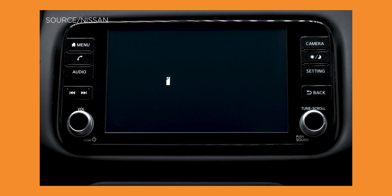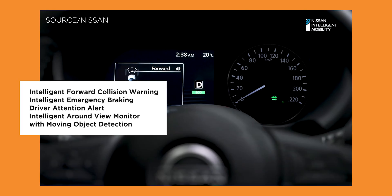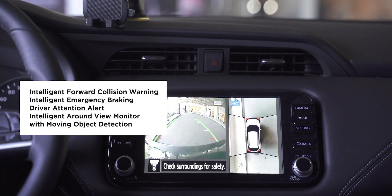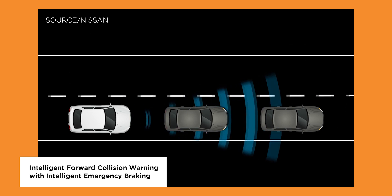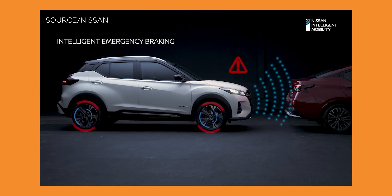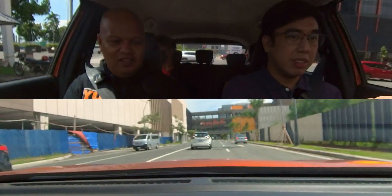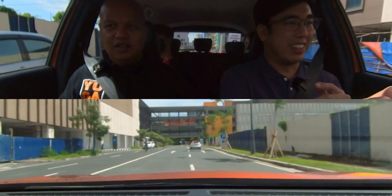To keep you safe, the Kicks ePower comes with Nissan Intelligent Mobility. This system includes Intelligent Forward Collision Warning with Intelligent Emergency Braking, Driver Attention Alert, and Nissan Intelligent Around View Monitor. The Intelligent Forward Collision Warning with Intelligent Emergency Braking automatically stops the Kicks ePower before it collides with another vehicle in front of you, using cameras and sensors located at the front of the vehicle. It's a very useful feature, especially in the Philippines where driving can be quite a chore with drivers and motorcycles constantly cutting in front of you.